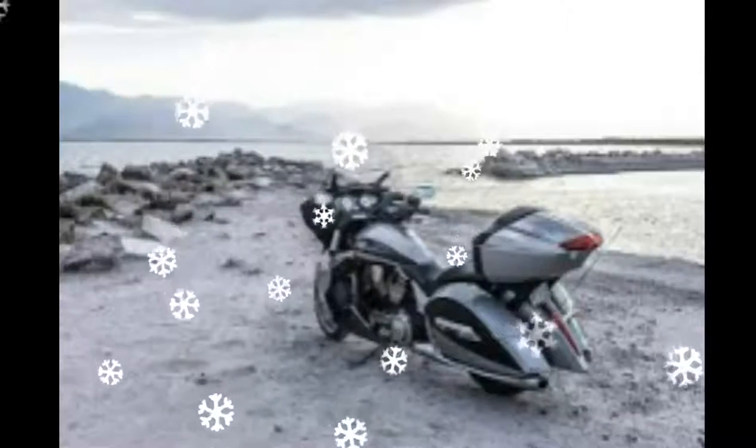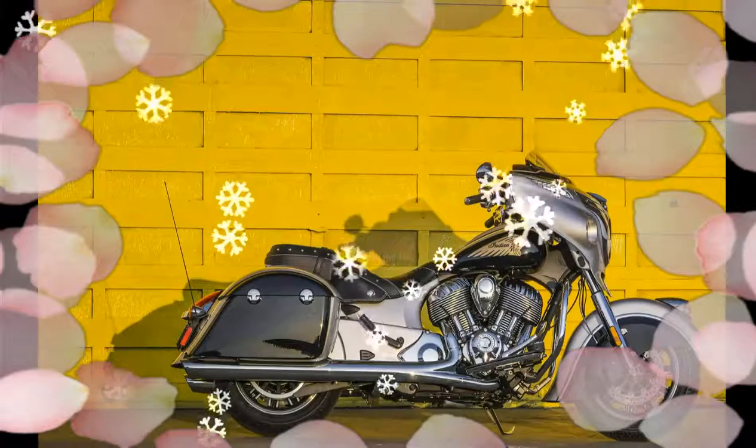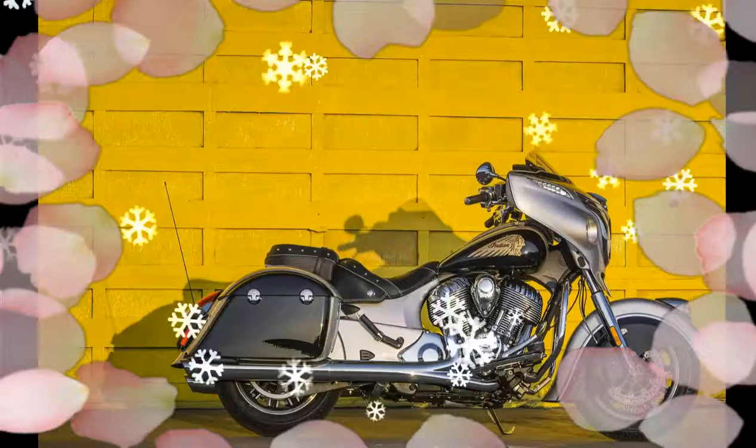The seat height of the Cross Country is 26.3 inches, about a half-inch higher than the Slam Magnums. The classic bike of the 2017 Victory Touring line-up is the Cross Country Tour.